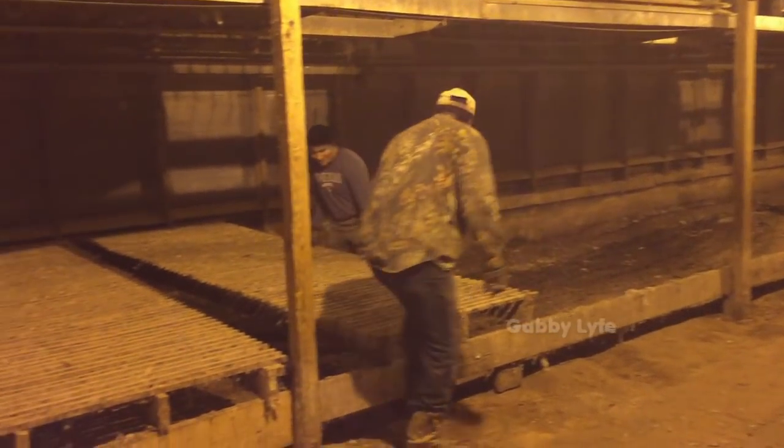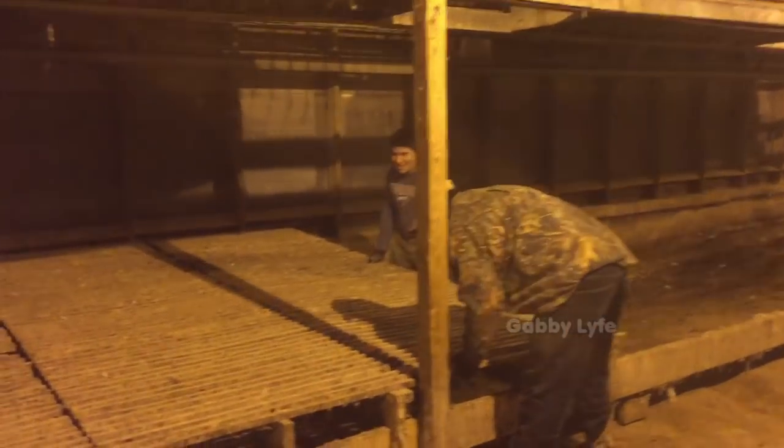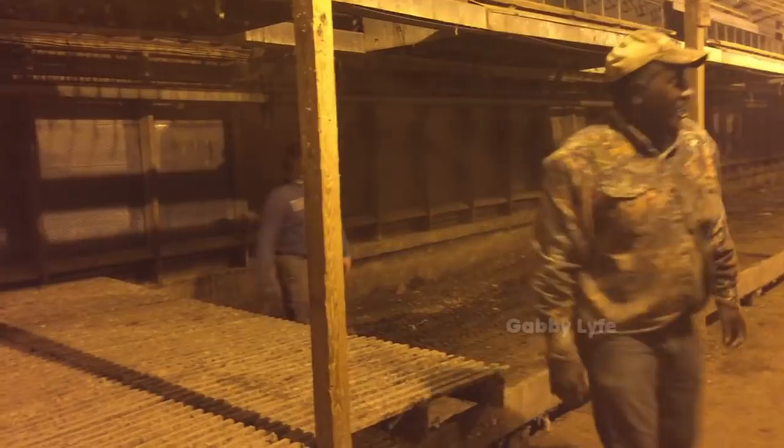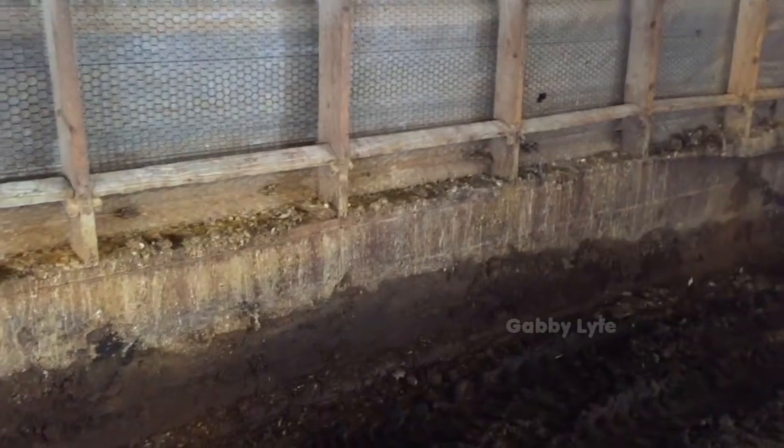If you're curious about some of the jobs we do for cleaning and repairing the chicken house, I already have a video on it with a link in the description. This video, however, is focused solely on the job of controlling the mouse population.